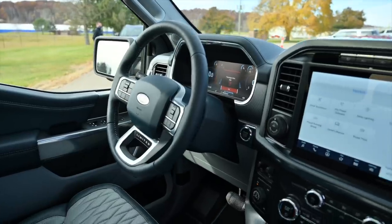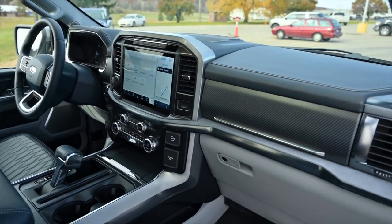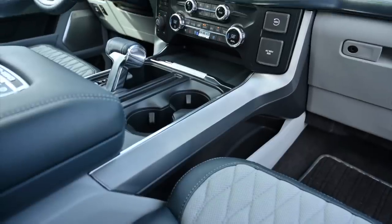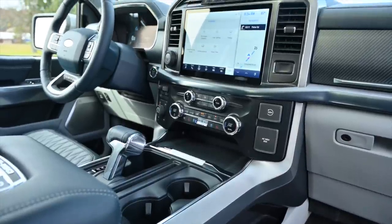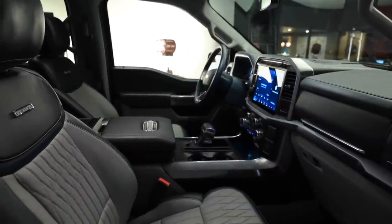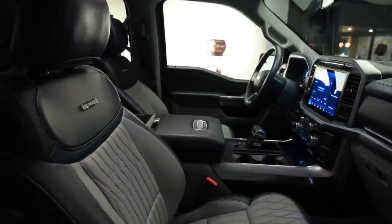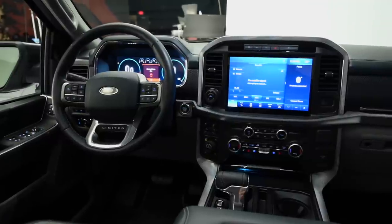Bigger changes come to the cabin, and they're universally welcome. On the style front, Ford made significant improvements to the materials, especially on its high-end trucks. You still won't get the thorough detailing of a range-topping Ram 1500, but an F-150 Platinum or Limited feels substantially more premium thanks to its interesting choice of materials and flashier stitching on the doors and seats. Even more affordable examples like the XLT and Lariat feel richer than last year's models too.